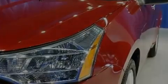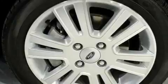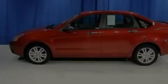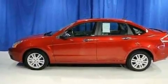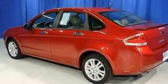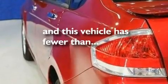Its top features include air conditioning, cruise control, an auto-dimming rear-view mirror, four well-positioned speakers, leather seats, a multi-link rear suspension, aluminum wheels, a low tire pressure indicator, a rear window defroster, and this vehicle has less than 4,000 miles.